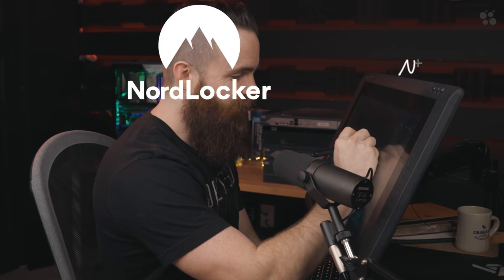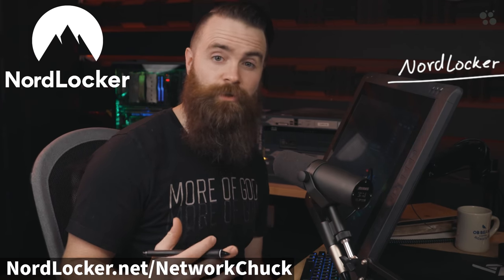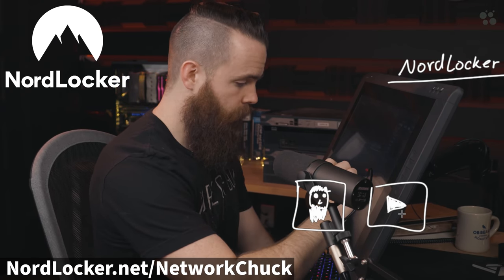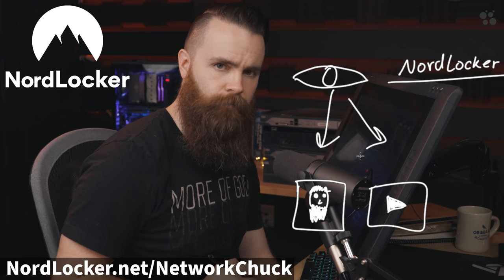And speaking of free and things that keep our family safe, I'd like to thank the sponsor of today's video, NordLocker. NordLocker is a tool that keeps our data safe wherever we decide to put it. Are you saying, Chuck, that my data isn't safe? Yeah — unless you encrypt your data using a tool like NordLocker, anybody can see it, whether it's a photo or a video. Hackers will have a very easy time looking at your data and stealing it.